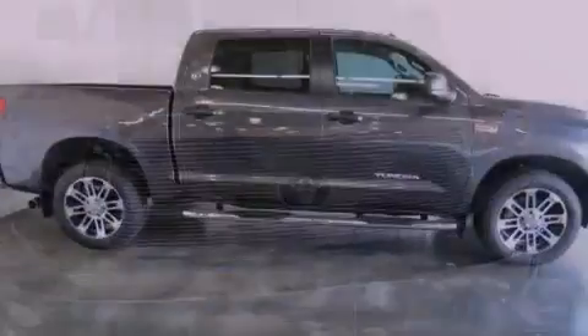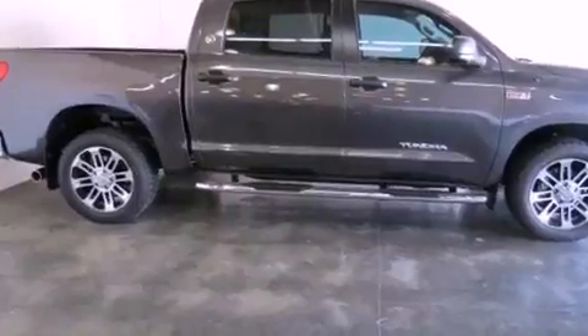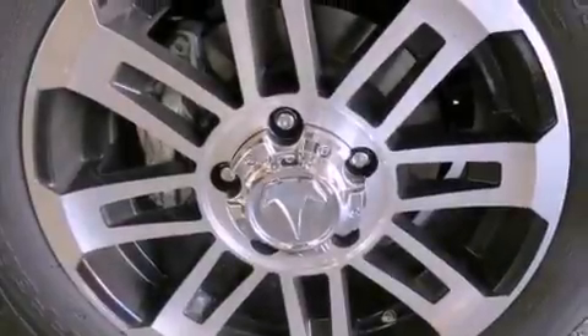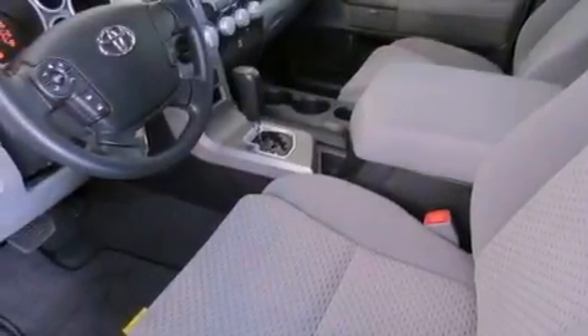Features include air conditioning, cruise control, heated side view mirrors, a CD player, tinted glass, traction control, side curtain airbags, rear seat child proof door locks, a keyless entry system, and a vehicle anti-theft system.